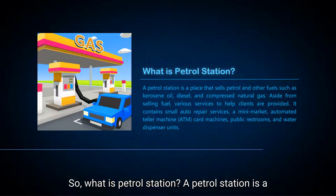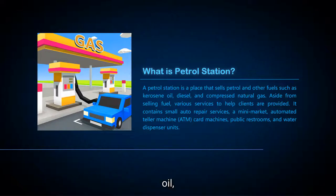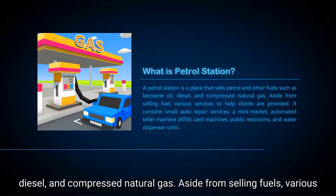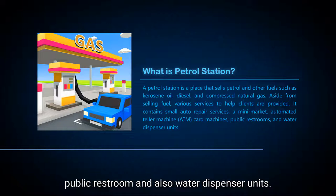So what is a petrol station? A petrol station is a place that sells petrol and other fuels such as kerosene oil, diesel, and compressed natural gas. Aside from selling fuel, various services to help clients are provided. It contains auto repair services, a minimarket, automatic teller machines (ATMs), public restrooms, and water dispenser units.